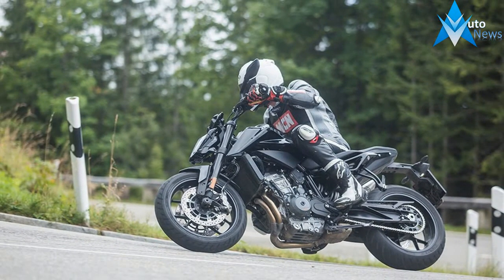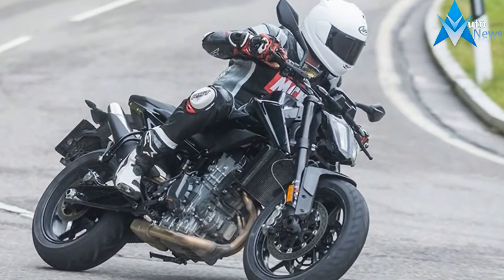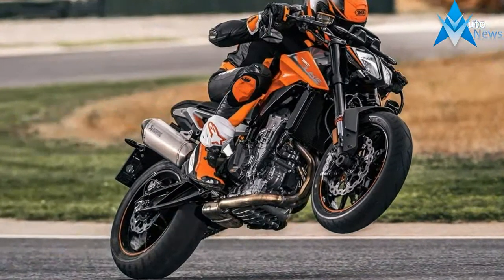McKen rides the 790 Duke as a prototype. Hot on the heels of McKen's recent exclusive ride on a prototype 790 Duke comes the real thing, announced at Motorcycle Show EICMA in Milan last month.